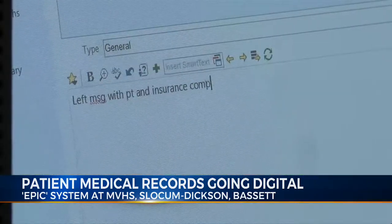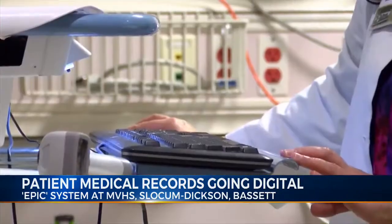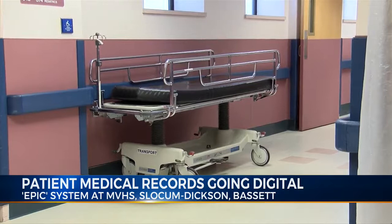Patient records were previously stored on five different databases for MVHS. Now they're the most recent local healthcare operation to launch the EPIC database. Slocum-Dixon, as well as Bassett Healthcare, also use it.